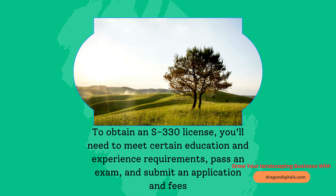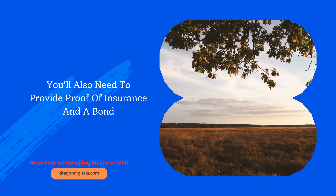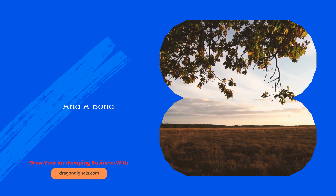To obtain an S-330 license, you'll need to meet certain education and experience requirements, pass an exam, and submit an application and fees. You also need to provide proof of insurance and a bond.